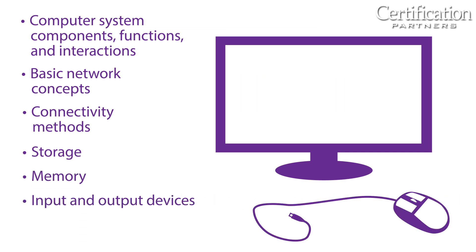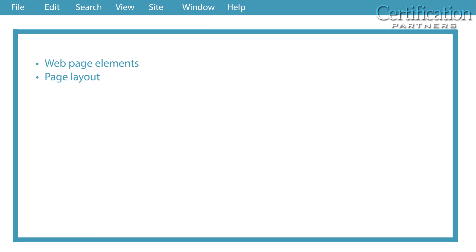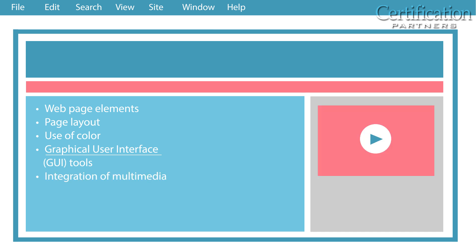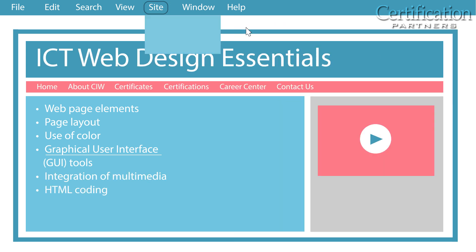ICT Web Design Essentials covers the design and creation of basic websites, including web page elements, page layout, use of color, graphical user interface (GUI) tools, integration of multimedia, HTML coding, navigation, and site publishing.